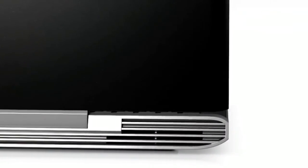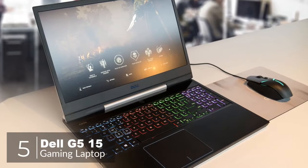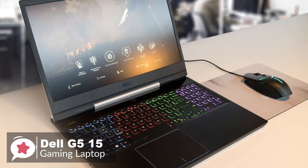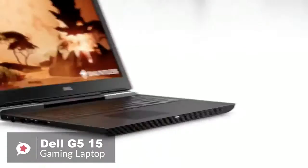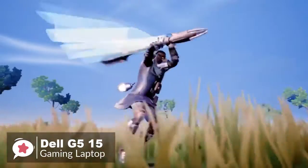Okay, so let's get started with today's video. At number 5 is the Dell G515 Gaming Laptop. The Dell G515 is a mid-range gaming laptop that's capable of playing some of the most intense Full HD games with super smooth frame rates.